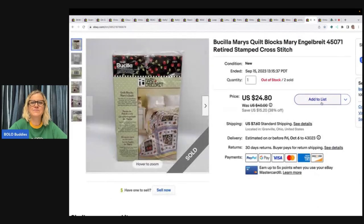The next item is this Busilla Mary's quilt blocks by Mary Engelbreit. Anything I find by her I pick up — she's pretty collectible. I had two of these and both of them have sold. This one sold for $24.80 and the buyer paid shipping.